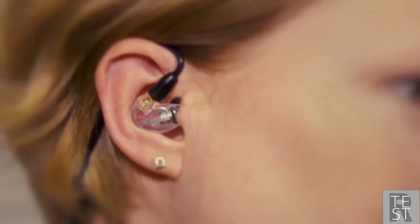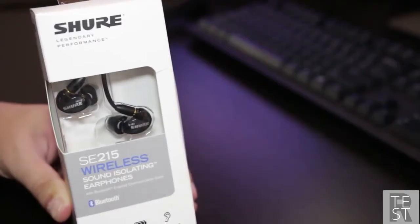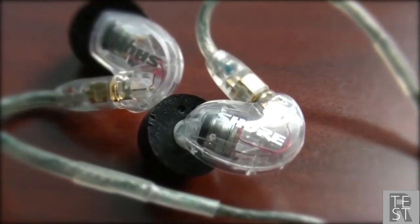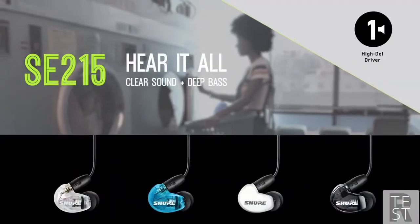However, what you lose in microphone accommodation is made up for in superior audio playback and comfort. To conclude, the Shure SE215 CL sound isolating earphones are one of the best earbuds for gaming if you're a passionate gamer that wants an immersive listening environment when playing PC games. We highly recommend you check them out.